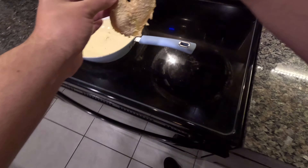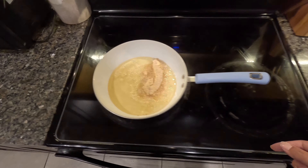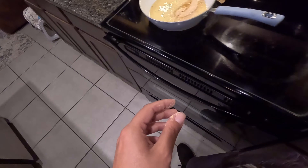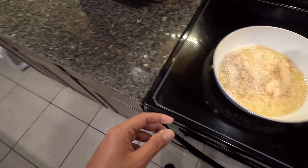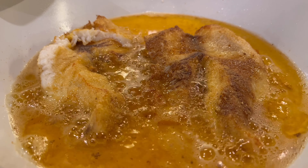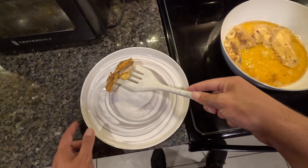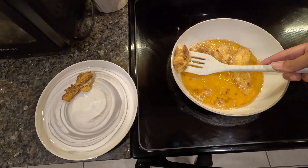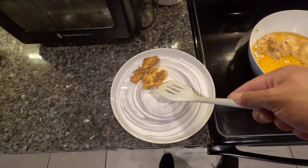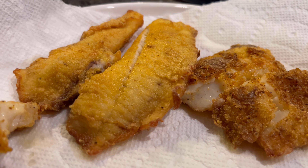All right, first piece going in the fryer. Nice. Second piece. Nice. All right, I think we're pretty much there. Check that out — golden fried tilapia, and that's golden for real baby boy!